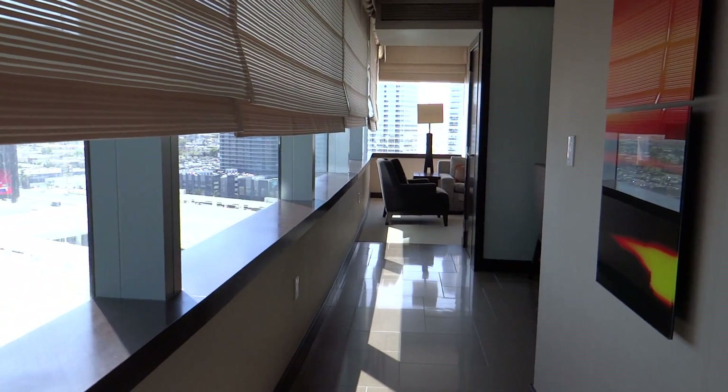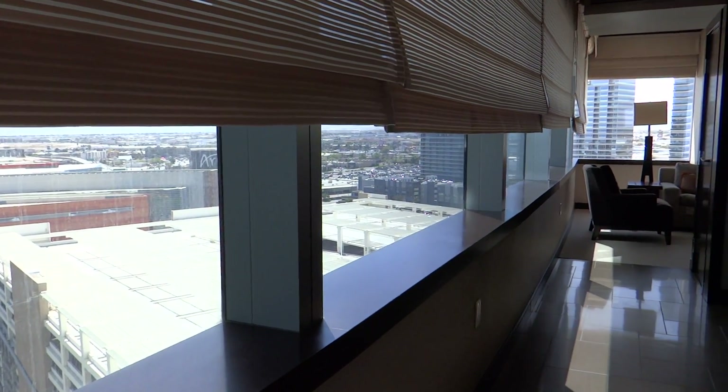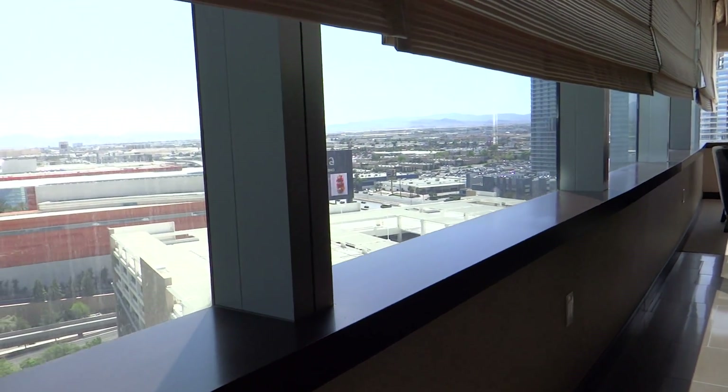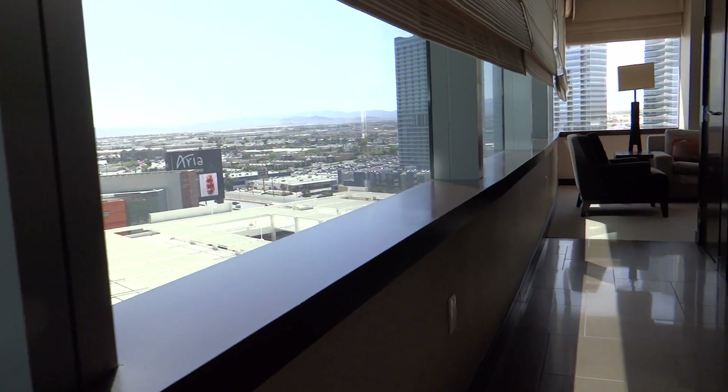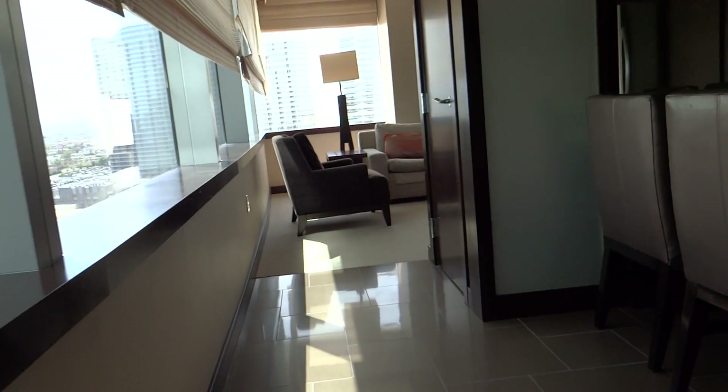This is the first night's room that we had. It's a 270 degree view of Las Vegas. You walk in and walk down this little hallway.